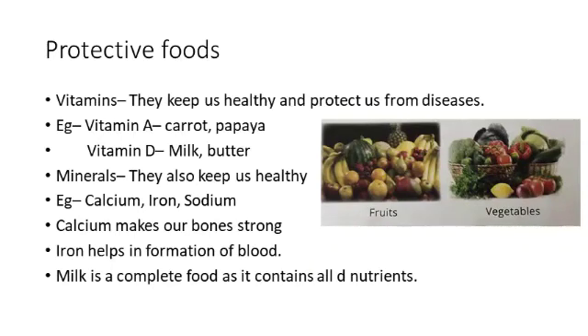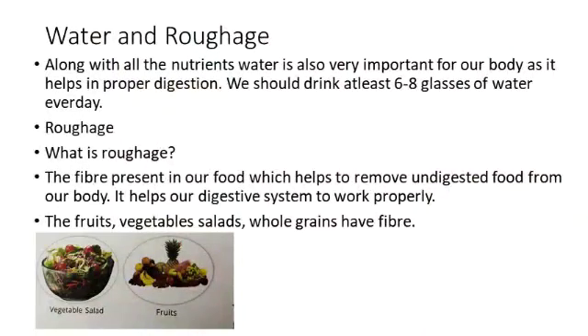Children, do you drink milk? You should drink milk. Why? Because milk is a complete food — it contains all the nutrients in it. Along with the nutrients, we should also take water and roughage.